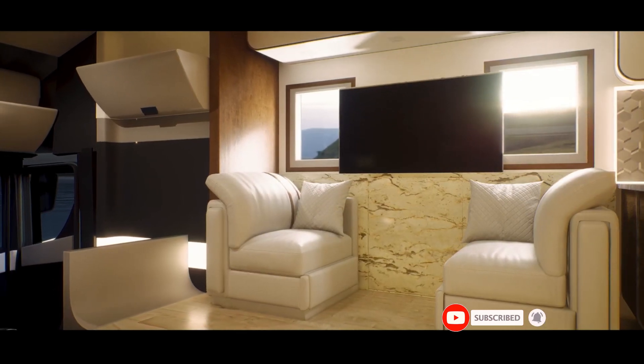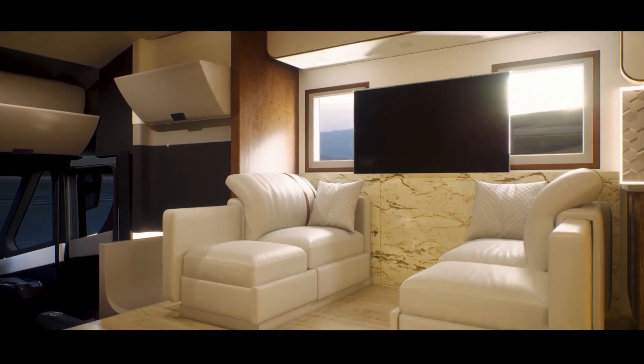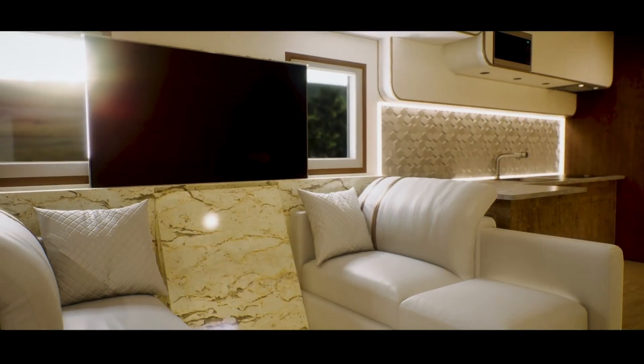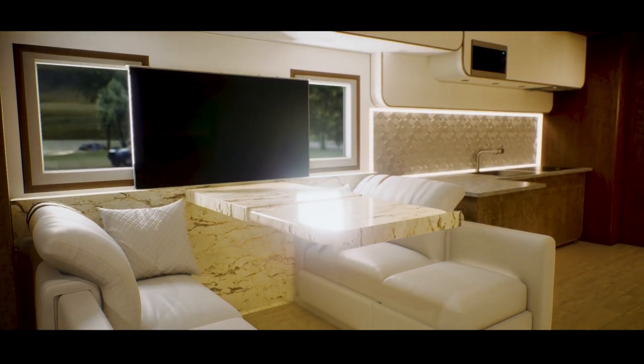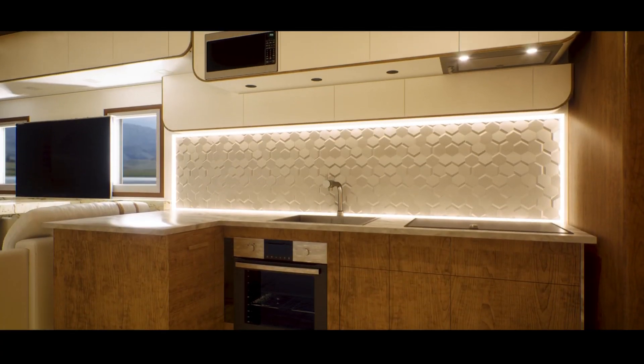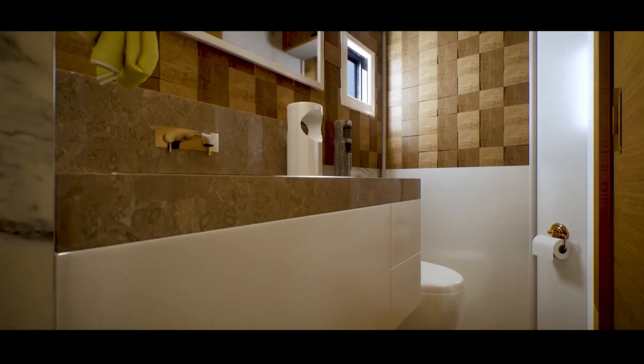There are a few electric motorhome projects that are looking to deliver that kind of experience to customers, but most of them are still in the concept stage or have a very limited range. We recently reported on the new Mercedes-Benz eSprinter having impressive enough specs to potentially enable an electric van life, but what if you need or want something bigger?